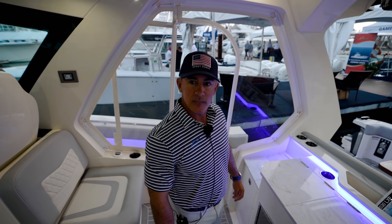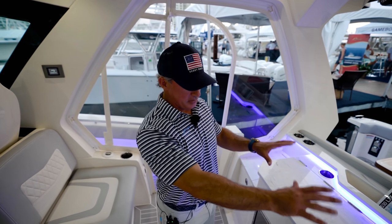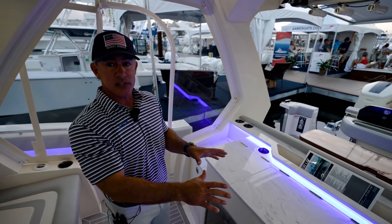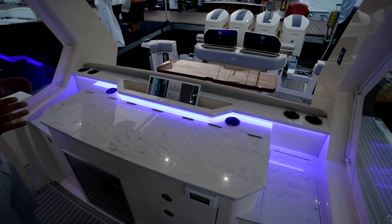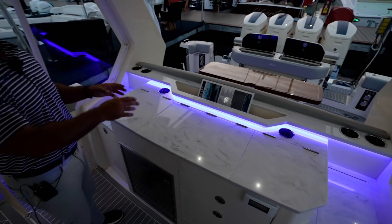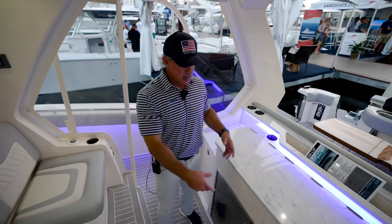The model is called the Scout 530 LXF. This is the first time we've done this leaning post setup. We can still do it the other way where the seat faces inside and the bar faces the stern of the boat, but I kind of like this. Yeah, this is nice — you can hang out in here.